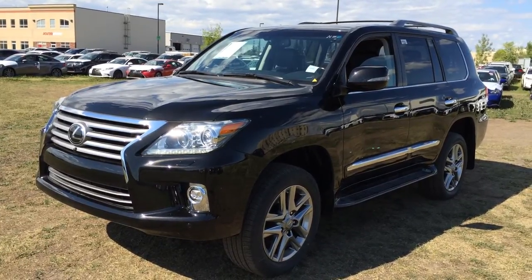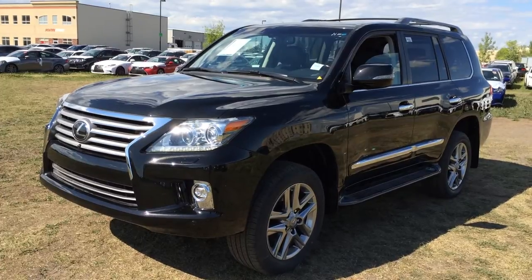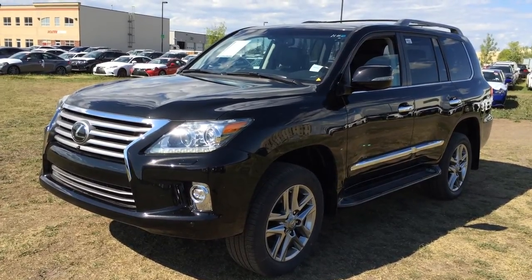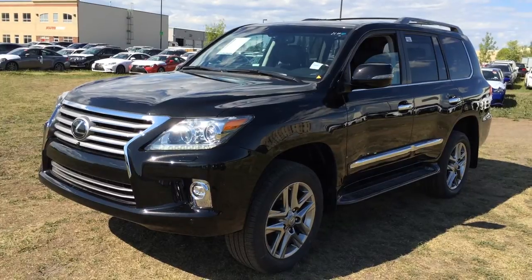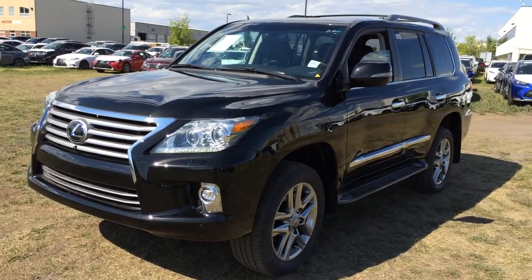We're looking at a brand new 2015 Lexus LX 570. Full-time four-wheel drive. You have the black exterior, black premium leather inside with mahogany wood trim and chrome accents. Four-door, eight-passenger. This is the executive package.